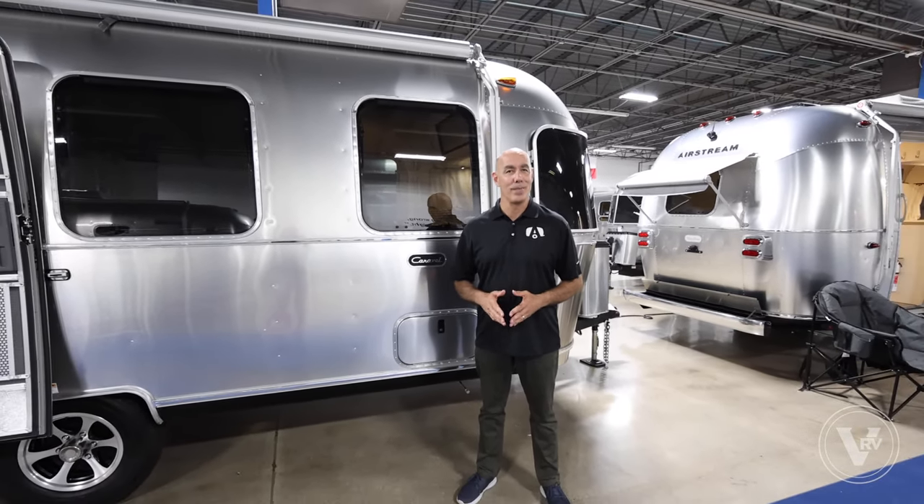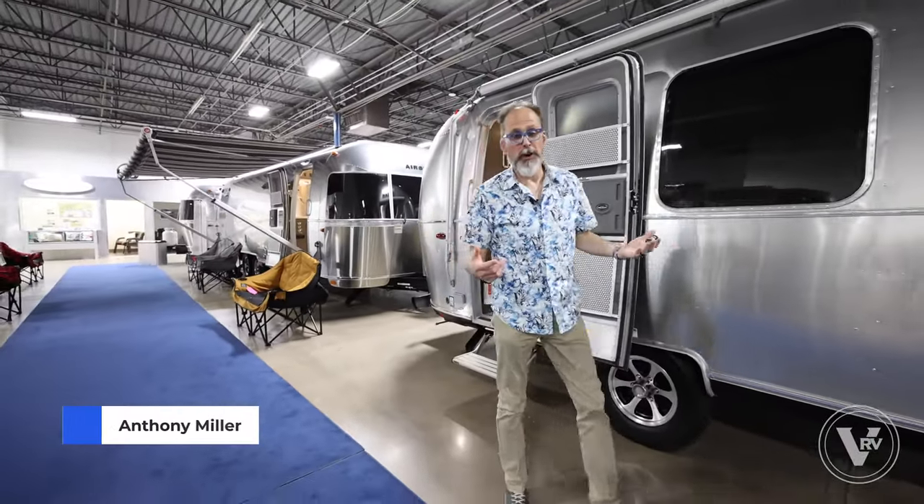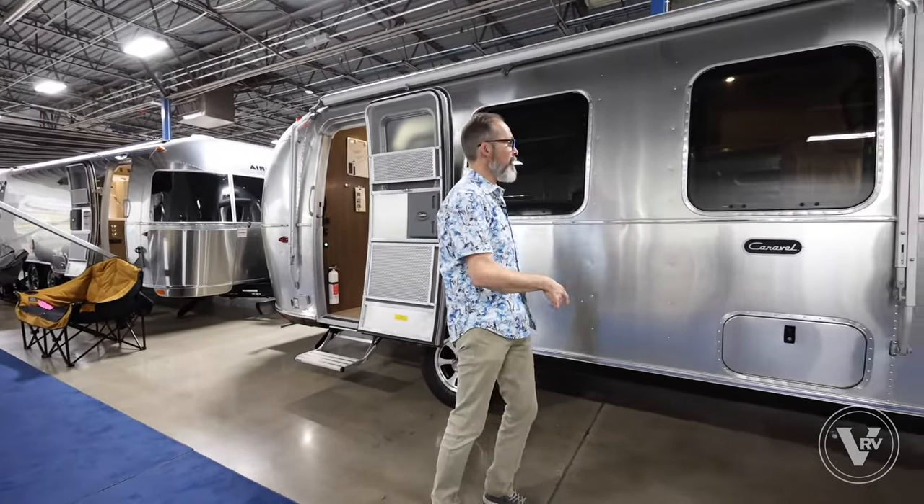I'm going to call on my good friend and factory trained team member, Anthony Miller, to help us out with this tour. Anthony, what do you think about this model? Thanks, Mike. I do love the Caravelle 22FB. It is a great floor plan, easy to tow, it's got tons of features. Let's start on the outside.